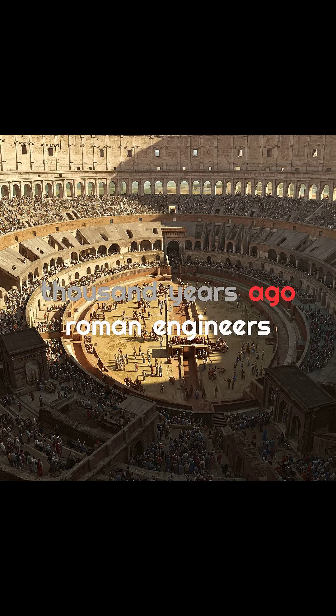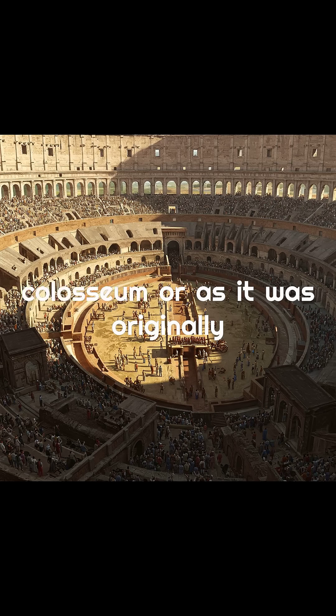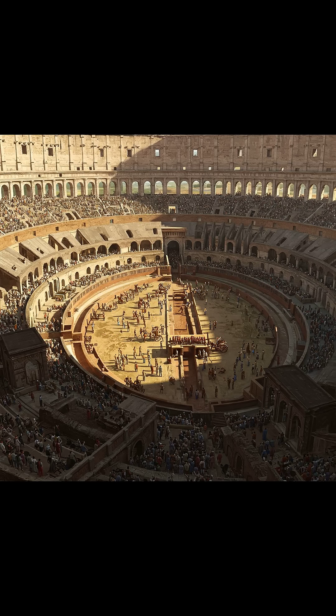Did you know that nearly 2,000 years ago, Roman engineers built a stadium so advanced it still influences modern arenas today? The Colosseum, or as it was originally named, the Flavian Amphitheater, wasn't just a stage for gladiators. It was a bold symbol of Roman engineering, imperial power, and architectural genius.